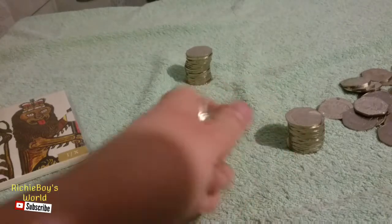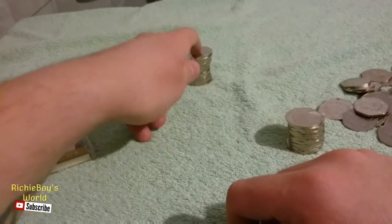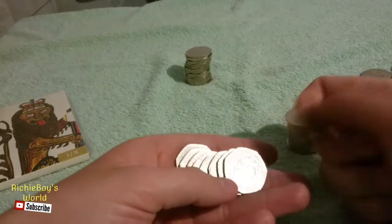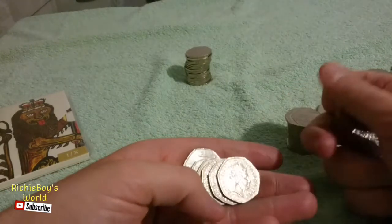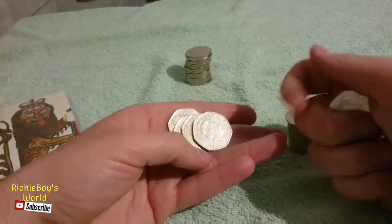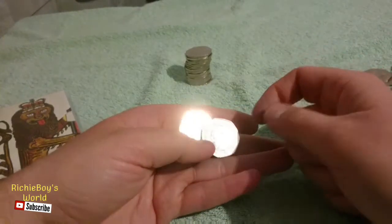So yeah, basically there were so many commemorative ones out, this type here, in them years that they didn't actually release the shield into circulation. So that's what this hunt's all about — trying to find a needle in a haystack.